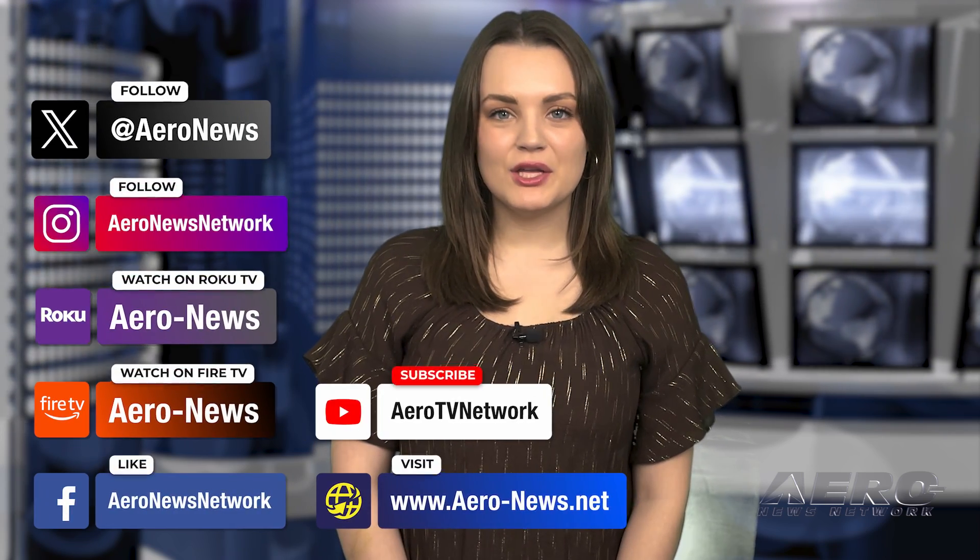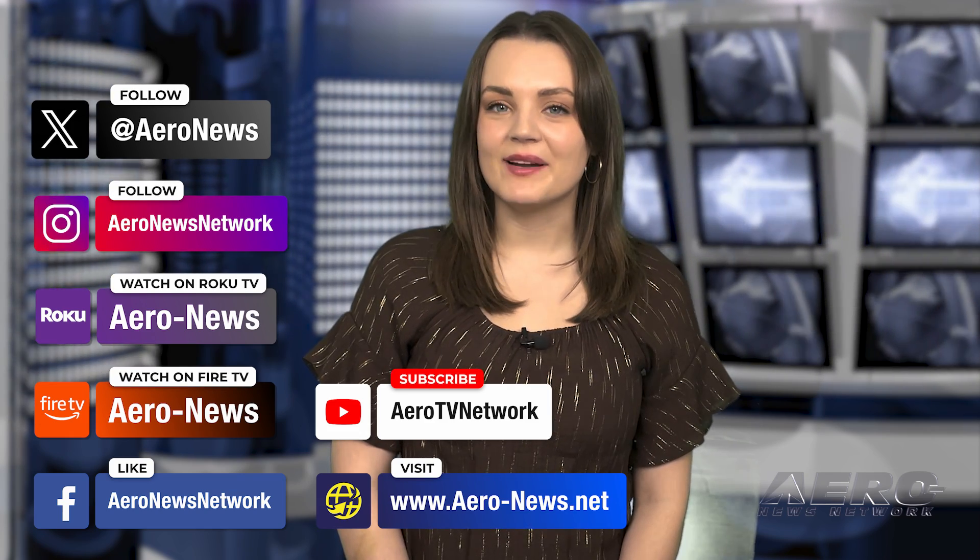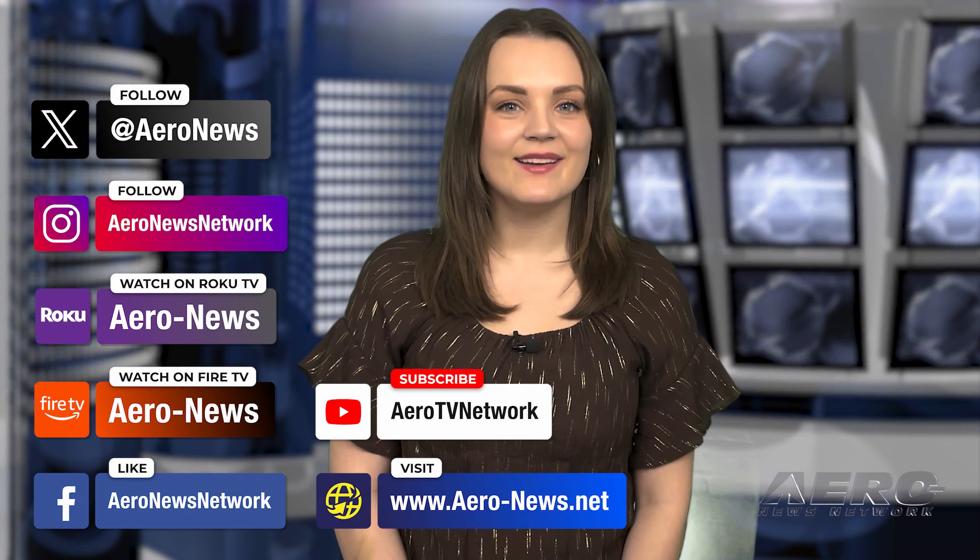And that's our show for today. You can catch episodes of Airborne on YouTube, Roku, or Fire TV. Just search for Aeronews or Airborne, and don't forget to follow us on social media. Thanks for watching.